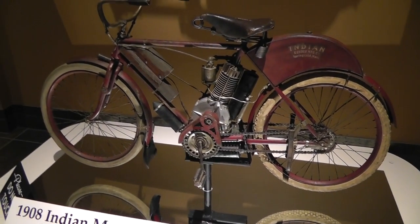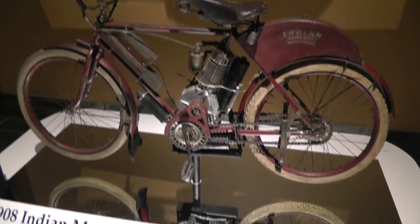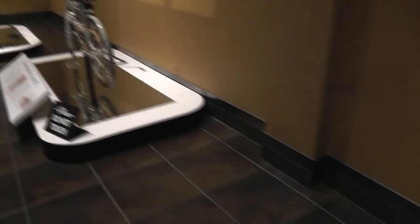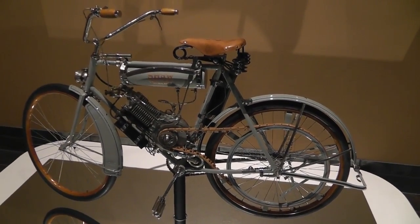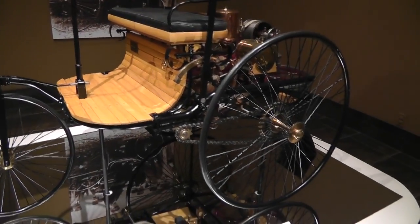Look, Alex — that's worth some money, I would think. And a 1886 Mercedes-Benz — I guess it was just Benz back then, it wasn't Mercedes yet.